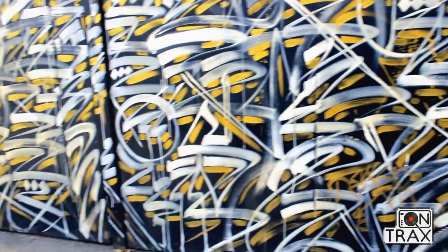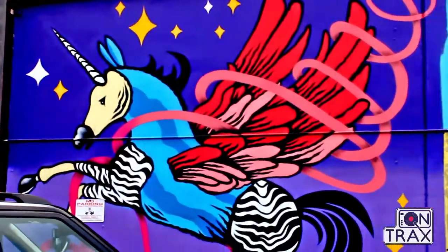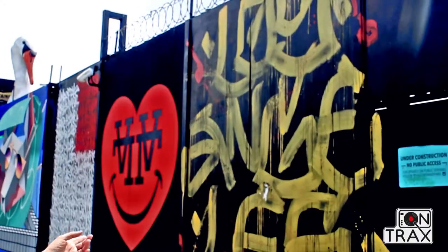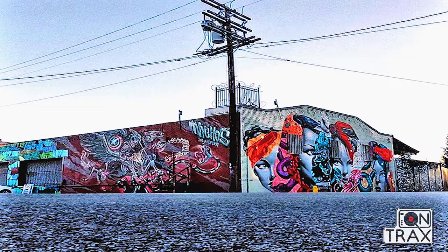In the murals and in the tours that we do, we really like to have an educational component where we talk not only about graffiti — lettering, tags, productions, pieces, all the different terminology — and talk about the crews and crew life, but we also talk about the street artist and what the difference is.